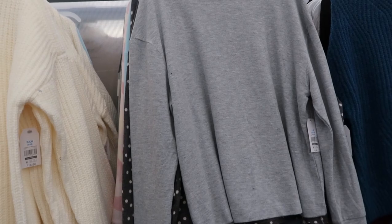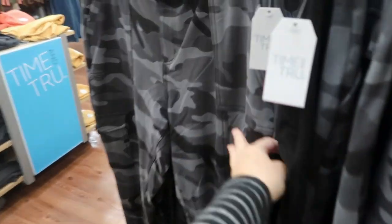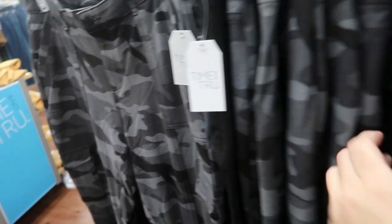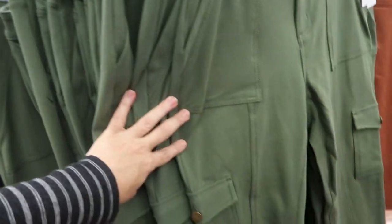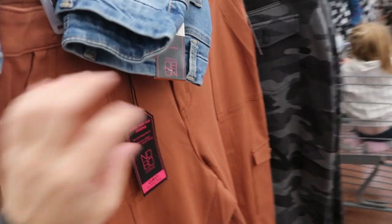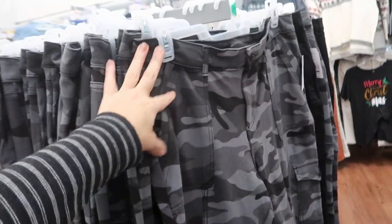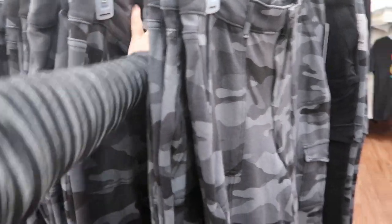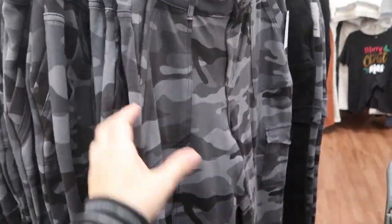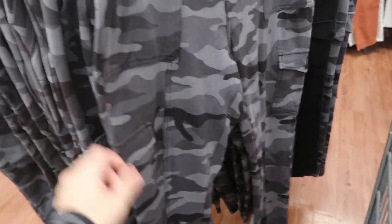I showed the Time and True camo pony pants in the last video and I'm noticing they have them in some other colors - here they are in black, and they also have them in olive and rust. I would say they run like other Time and True pants - I normally get a six in pants, usually a 28, so I would get your normal size in these.